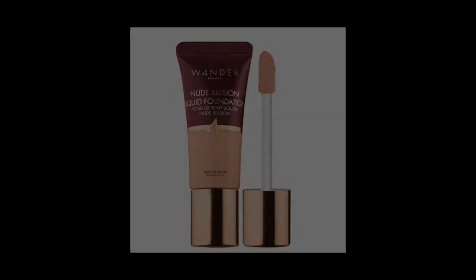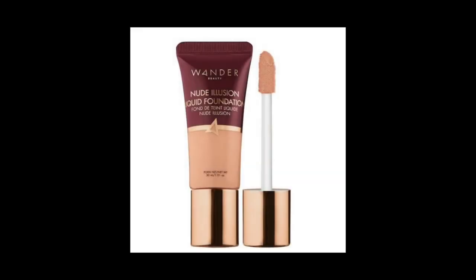What I'm going to do now is apply the blushes on my cheeks, followed by applying the lip crayon on my lips. I just removed some of my blush, bronzer, and lipstick. The foundation I have on at the moment is called the Wonder Beauty Nude Illusion Liquid Foundation. Okay, let's get started.